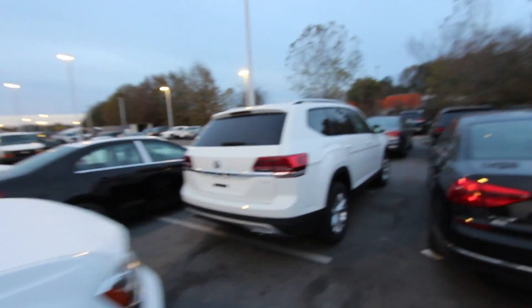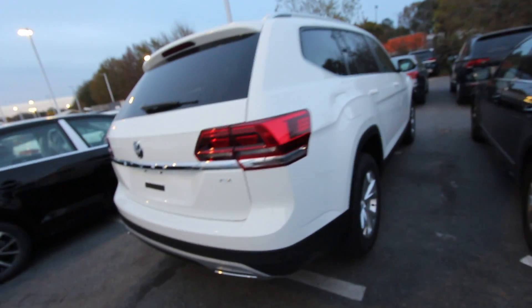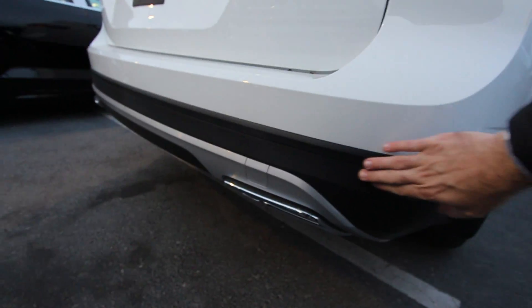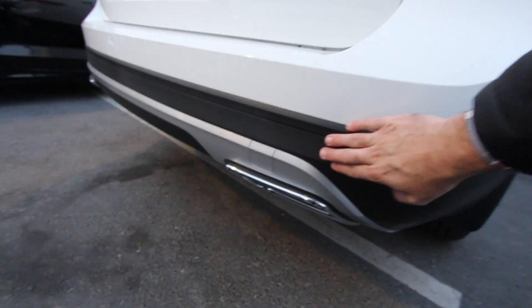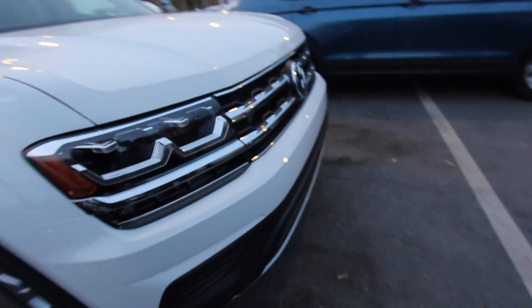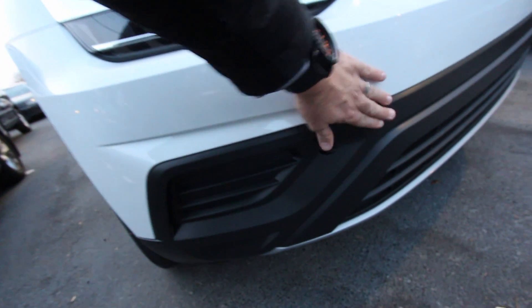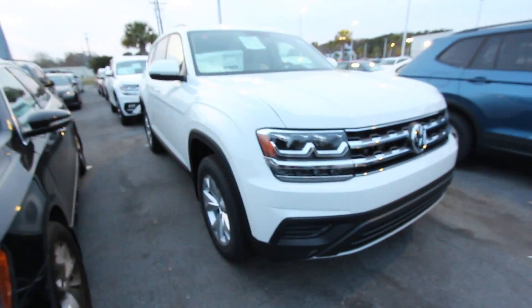Let's take a look at a regular Atlas for a minute without an SEL or R-Line package. You can definitely see the difference here. The R-Line one has a shiny black finish on it down here, whereas this is just a matte black with the silver. Nice and shiny on the R-Line — it's a little different. Definitely different wheels too.